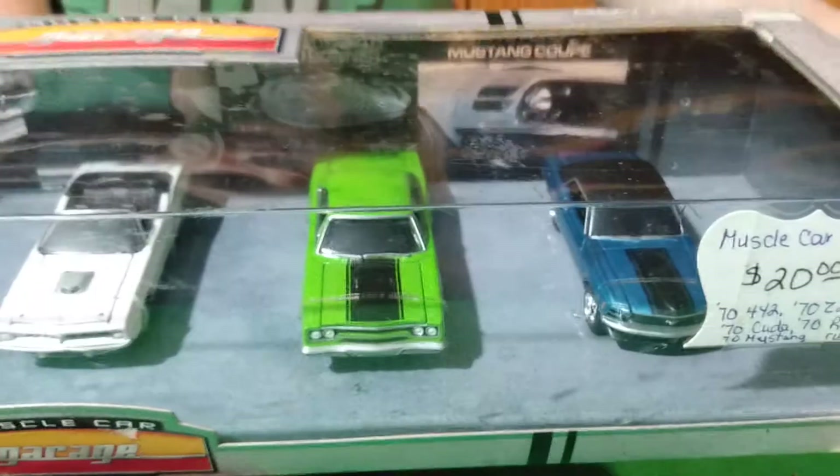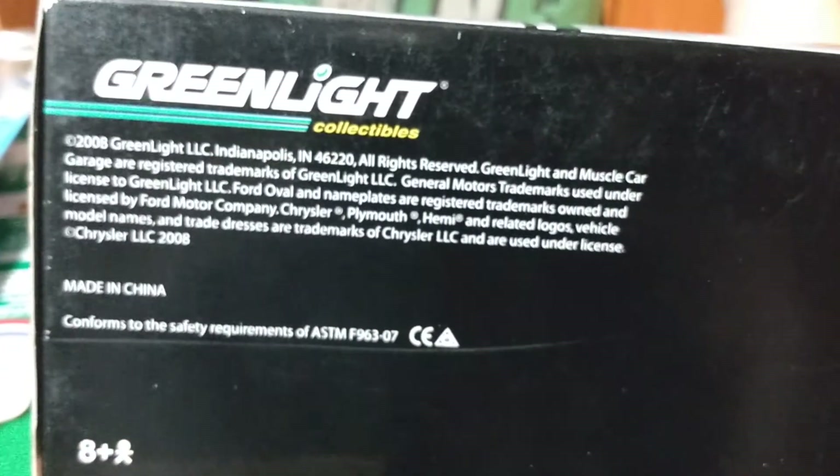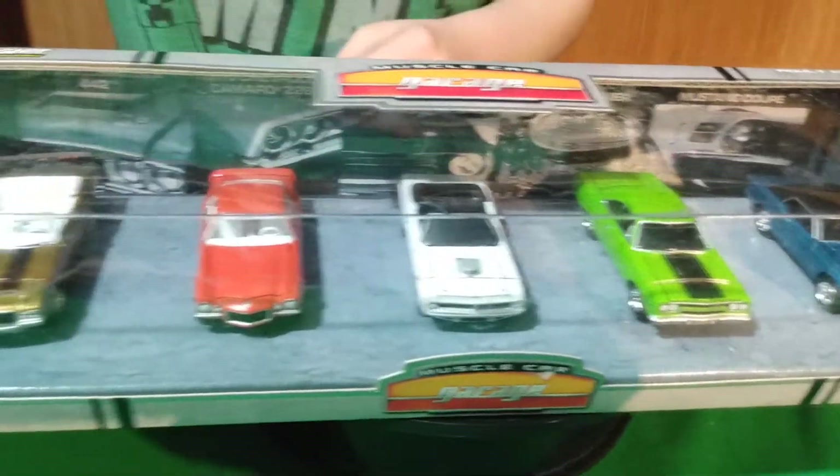I thought this was pretty cool to find — Muscle Car Garage. It's a Green Light, and I don't know, it looks like an older box. I'm not sure what year this came out but it says 2008 on it, so it's definitely an older Green Light.